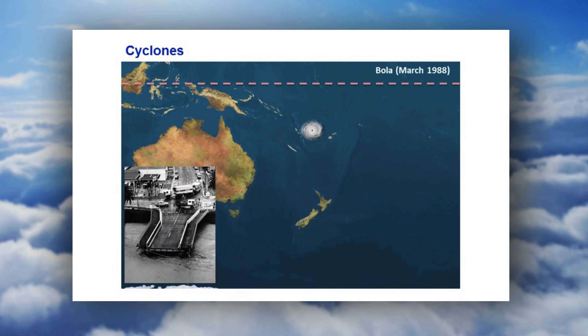Bola in March of 1988 similarly moved down and then it moved across the top of the North Island. There were quite significant effects from Bola and I've got a couple of images from that later.